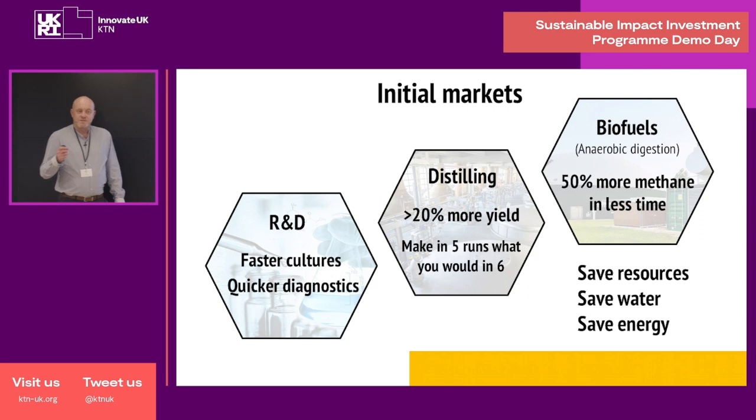For the biofuels sector, we're focusing on anaerobic digestion, which is essentially taking organic waste and turning that into methane gas. We've shown that we can shorten the process time and get a remarkable 50% increase in the methane produced. So for distilling and biofuels, what this means is that companies can essentially save resources, but they can also reduce their water and energy footprints as well.